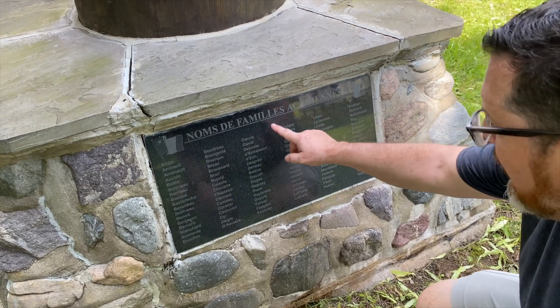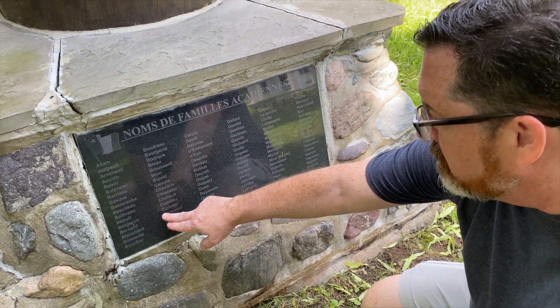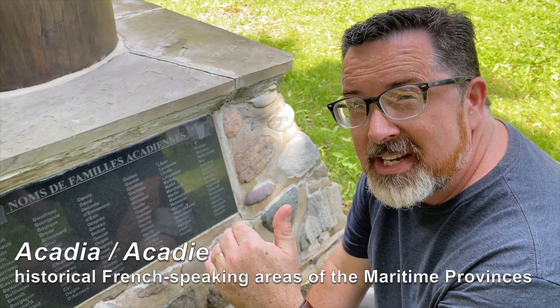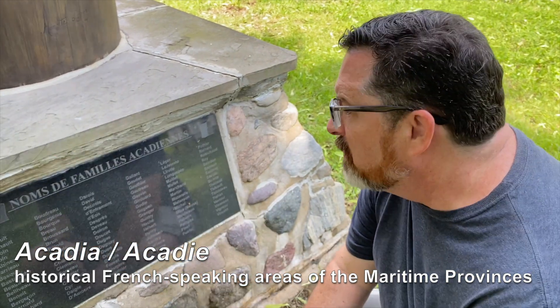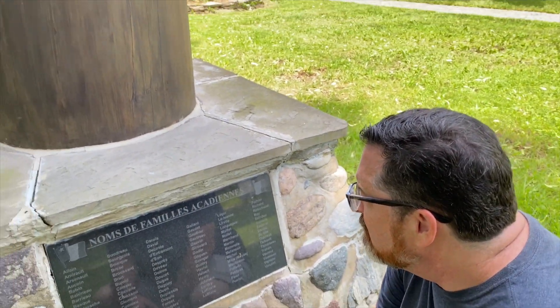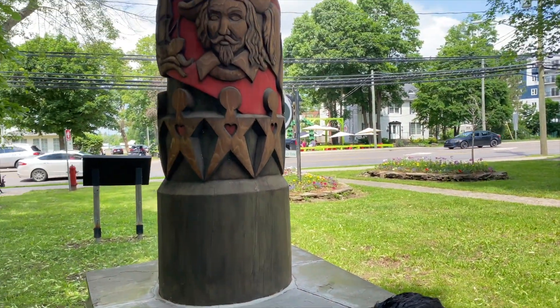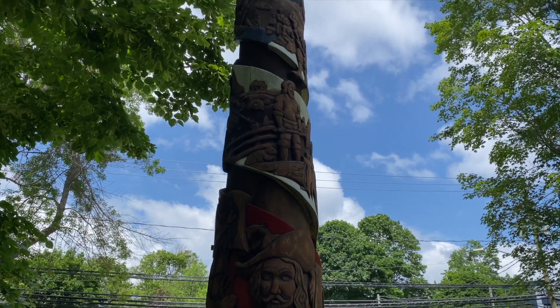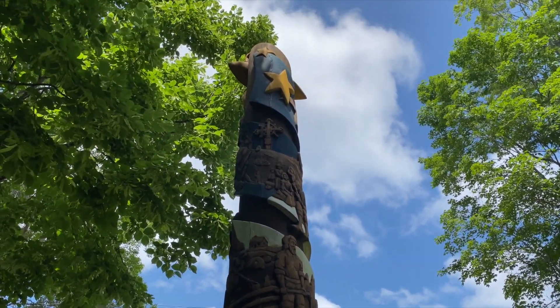You get some Acadian family names, and there is Cormier, which was my great-great-grandmother who was French Acadian, though born on the main side of the St. John River — but her parents were born in New Brunswick. So here's a totem or a tree depicting the history of the Acadian people from 1604 to 2004. It's a nice little historical monument.